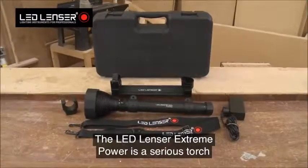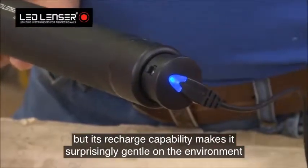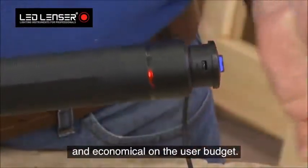The LED Lenzer Xtreme Power is a serious torch, but its recharge capability makes it surprisingly gentle on the environment and economical on the user budget.